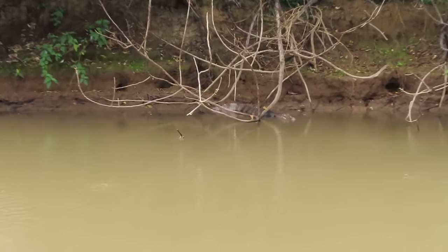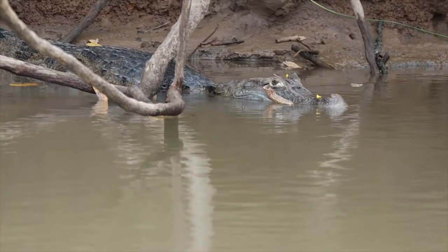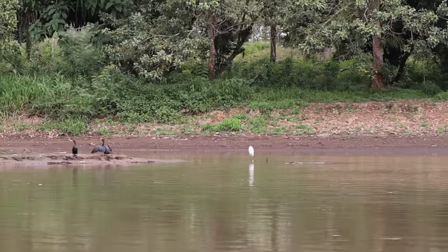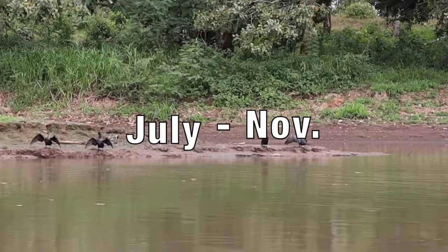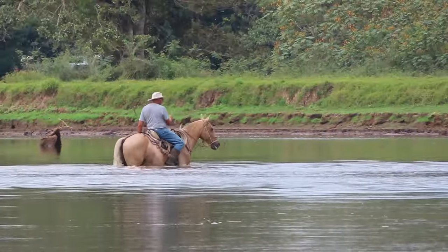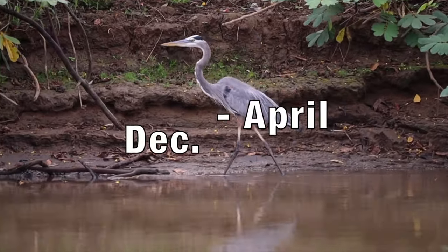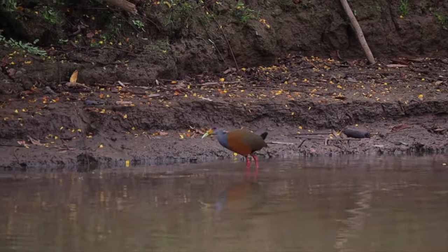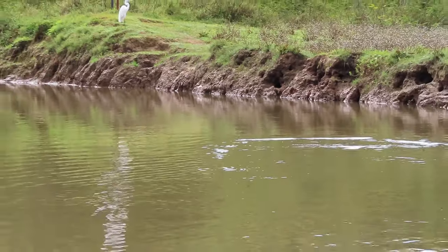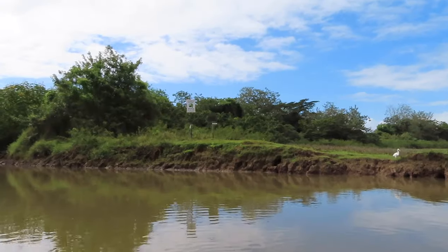Unless you want to end up at somebody else's lunch, swimming here is strongly not advised. During the wet season, which typically lasts from July to November, the banks of the river overflow and the reserve becomes a shallow lake, acting as a wintering site for migrant American birds. During the dry season, which runs from December until April, the water level steadily falls until all that's left is the Rio Frio main channel. Although some birds nest in the reserve year-round, most birds make their appearance during the dry season.